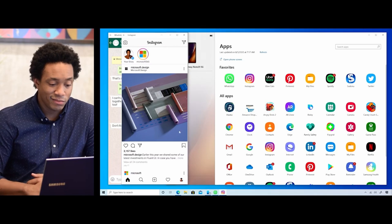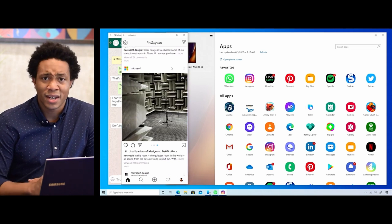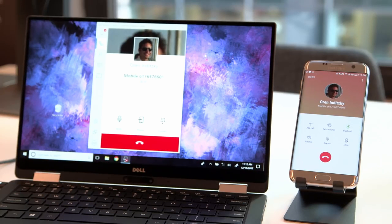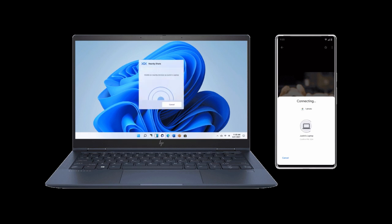Microsoft's PhoneLink application doesn't work with iOS at all, and worse than that, some of the advanced features are only available to those with flagship Samsung handsets. Dell's Mobile Connect only ever worked on certain XPS notebooks and has now been discontinued. There's also Google's FastPair for Windows, announced earlier this year, which will allow you to receive calls on your PC, send SMS messages, and transfer files — but it's also going to be limited to certain PCs from certain OEMs.